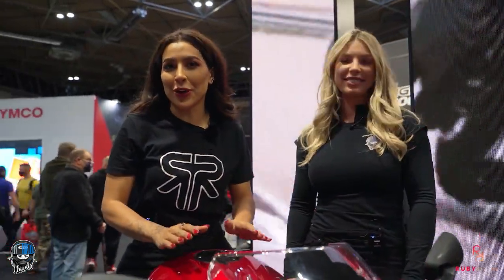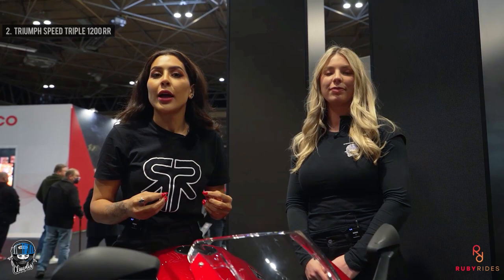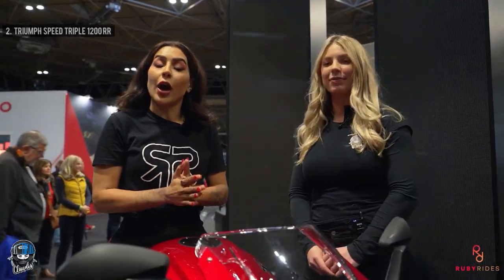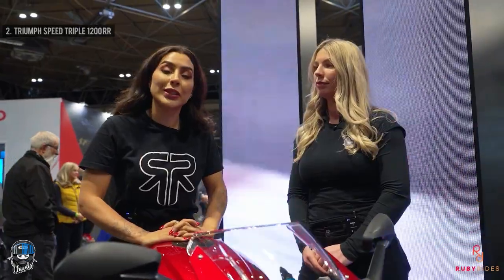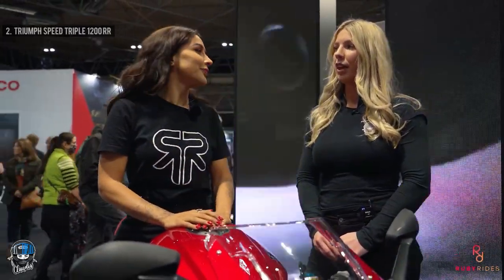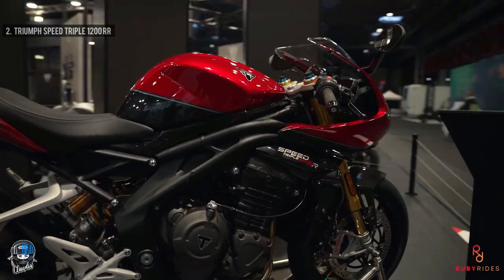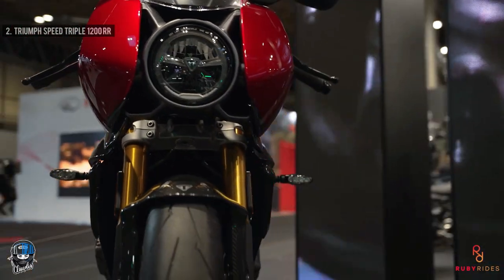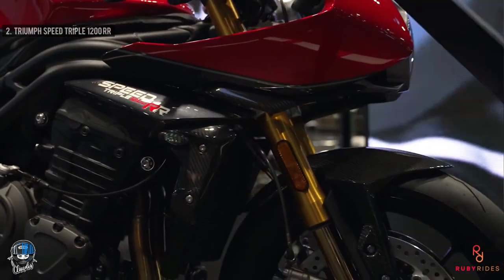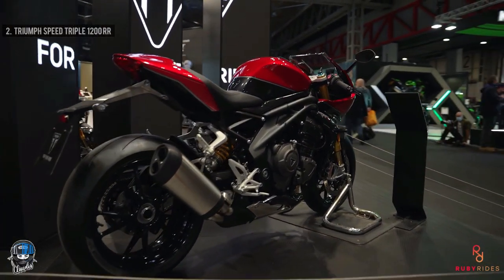Up at number two is the beautiful Triumph Speed Triple 1200 RR. This bike is a hybrid between a super naked and a superbike - it's got the character of a sports bike while remaining friendly and usable on the road. It's got 178 brake horsepower, 125 Newton-meters of torque, weighs just under 200kg, and retails at around £18,000. The styling is complemented in a lovely cherry red showing off all its curves and design lines. The nose has gone for a more retro look with a center headlight - more of a café racer style - complemented with a carbon front fender and carbon trim throughout.